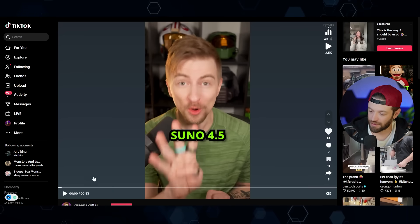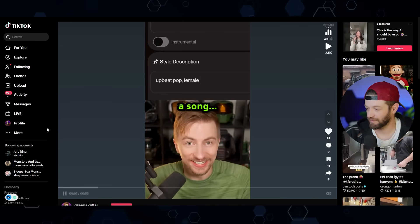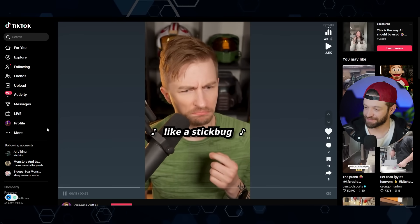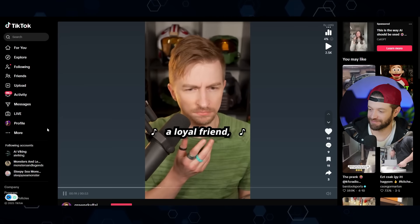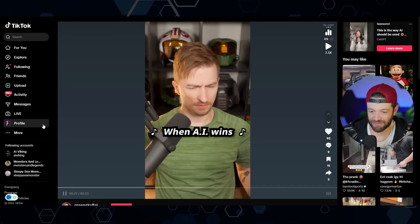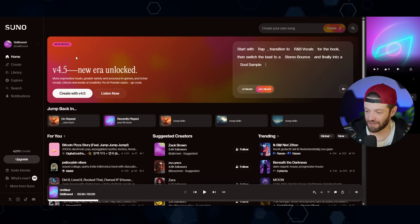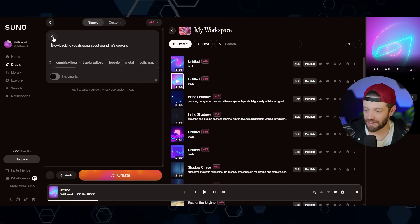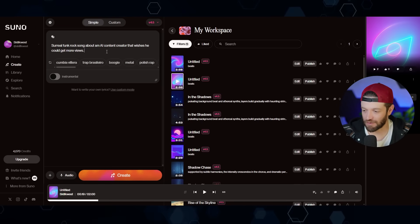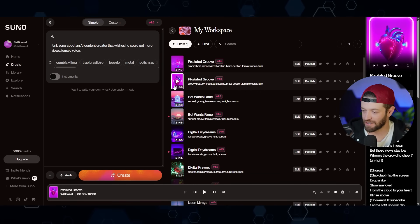In other news, Suno just released version 4.5. You type in a prompt, it generates a song. Here's an example: a story about a guy with blonde hair who uses so much product you can smell it in the air, scrawny like a stick bug — a loyal friend and quite the catch. Pretty impressive. I'll try it myself — clicking the dice rolls through suggestions. My prompt: 'surreal funk rock song about an AI content creator that wishes he could get more views.' Let's see what we get.